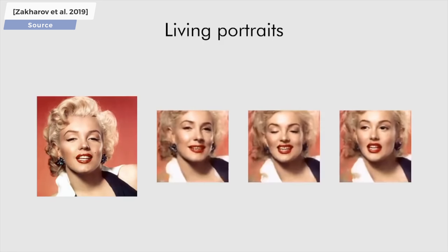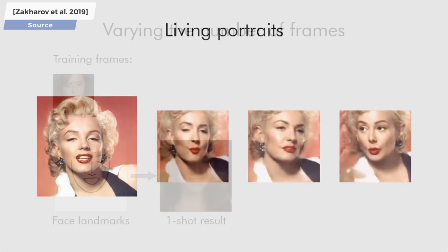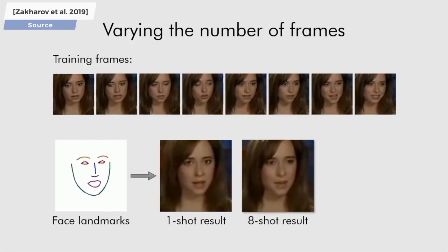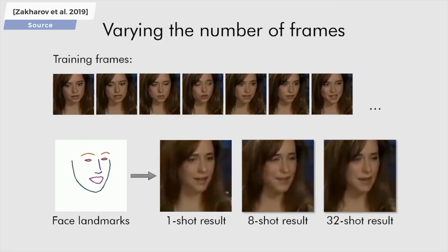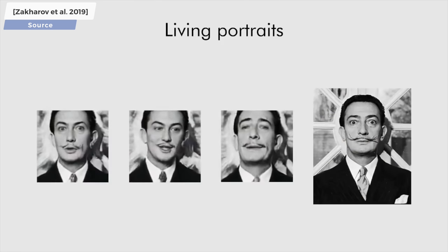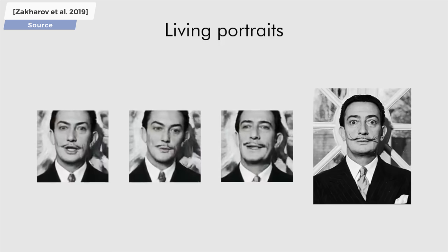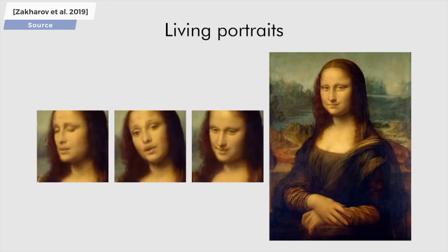Of course, if we show multiple photos to the AI, it is able to synthesize better output results — you see such a progression here as a function of the amount of input data. The painting part I find to be particularly cool, because it strays away from the kind of data the neural networks were trained on, which is photos. However, if we have proper intelligence, the AI can learn how different parts of the human face move and generalize this knowledge to paintings as well. The underlying laws are the same, only the style of the output is different.